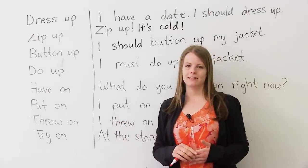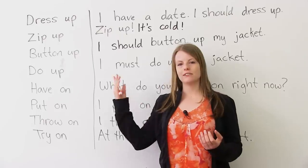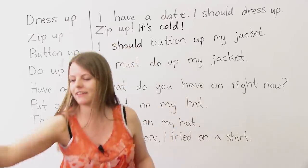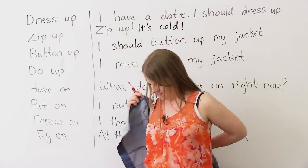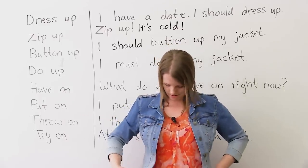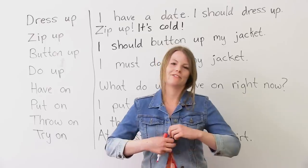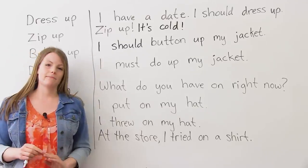Very similar to zip up is 'button up.' When you button up something, you don't zip up — you have buttons. I will take off my sweater and put on a new jacket with buttons. If I button up my jacket — just like this. So I buttoned up my jacket. Example: I should button up my jacket.